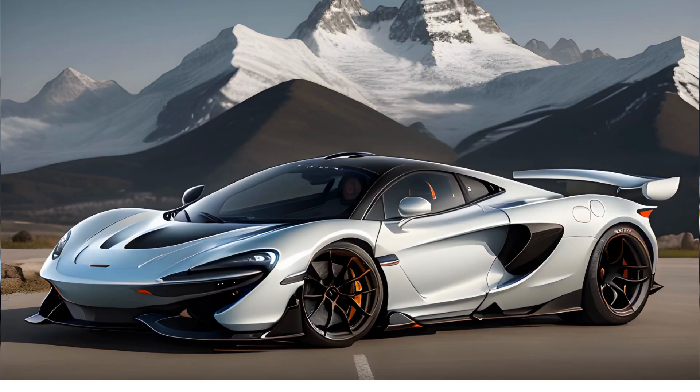The McLaren Speedtail is a hypercar that is designed for high-speed cruising. This car has a top speed of 250mph, and it can maintain that speed for extended periods of time. The Speedtail is powered by a 1050hp hybrid engine that combines a 4.0L twin turbocharged V8 engine with an electric motor.